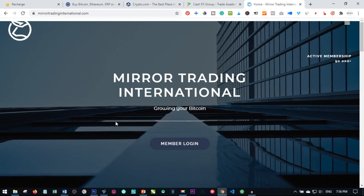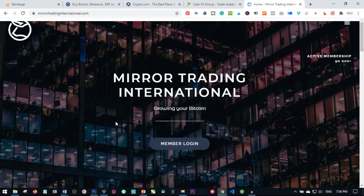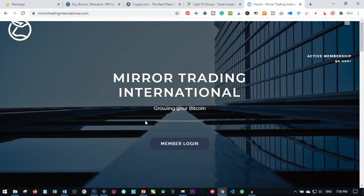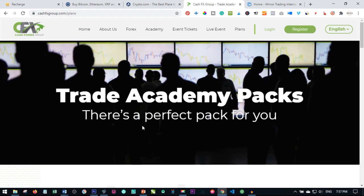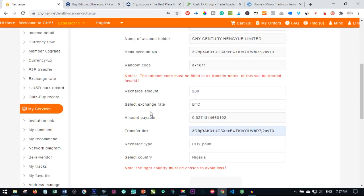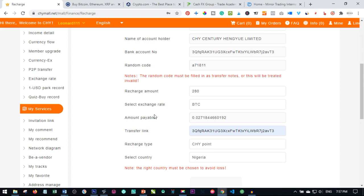Another platform is Mirror Trading International, where you trade and they pay you in Bitcoin every day. Don't let your Bitcoin sit idle in your wallet, because the price of Bitcoin fluctuates — what shows as five million today may not be five million tomorrow. The best thing is to put it to use by joining trading platforms that pay you a daily percentage incentive which you can withdraw anytime. If you liked this video, share with your friends, and contact details are in the description. Until next video, bye for now.